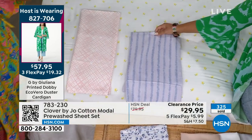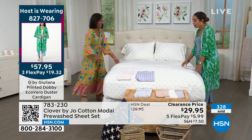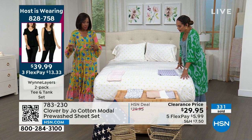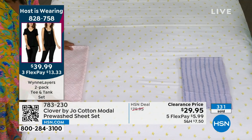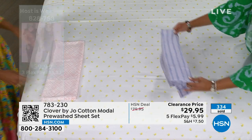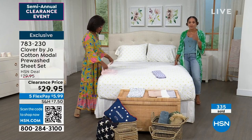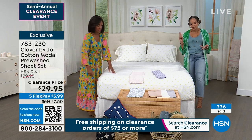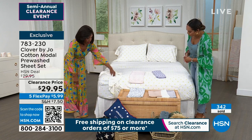I love this blue stripe and the yellow floral. Let's just take them all — you can mix and match. Maybe you currently have solid sheets and want a nice pop of a print. Item number 783-230. If you need twin, twin XL, full, queen, king, or California king, you get a fitted sheet, a flat sheet, and two pillowcases — twin and twin XL come with one pillowcase.